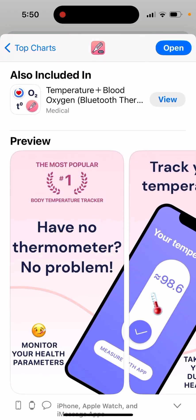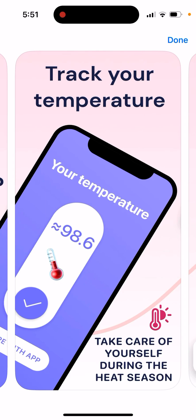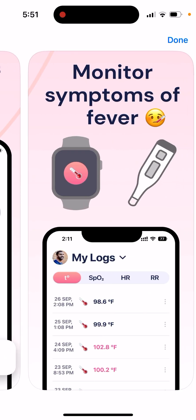So it says that this app is the most popular Body Temperature Tracker. If you have no thermometer, no problem — track your temperature. Take care of yourself during the heat season, and you can take care of your family.